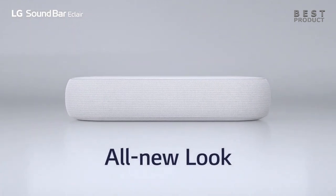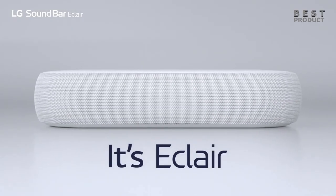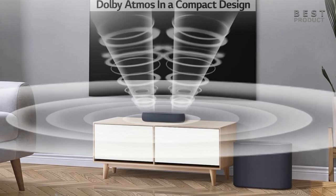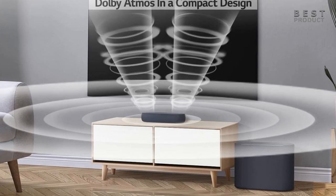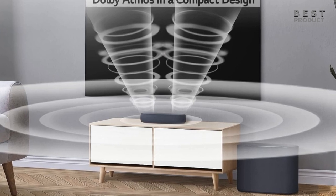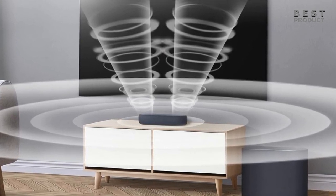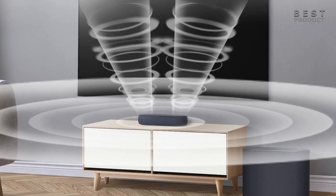The sound system is powered by a 320-watt amplifier and features a 3.1.2 channel configuration with two up-firing drivers for Dolby Atmos and DTS:X compatibility. The soundbar also includes LG's AI Sound Pro technology, which analyzes the audio content and adjusts the sound settings accordingly.